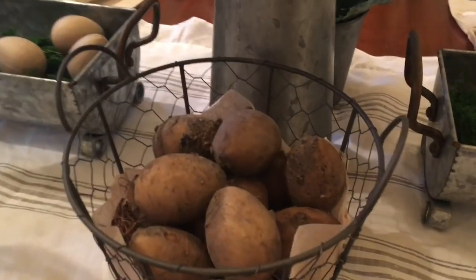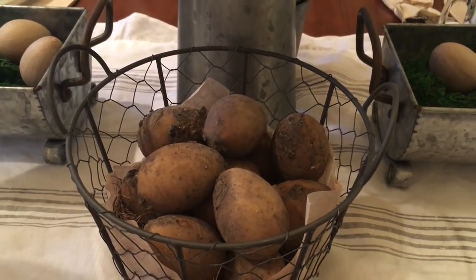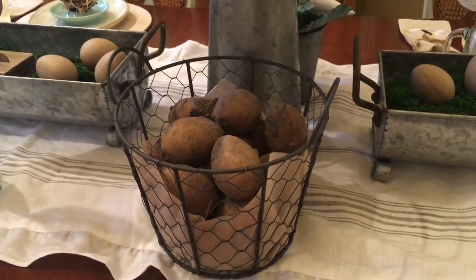These cute little primitive-looking eggs were from my mom — thanks, Mom, I love them! They're so cute, aren't they? And this little chicken wire basket here.